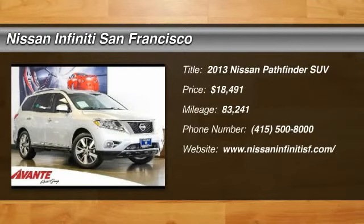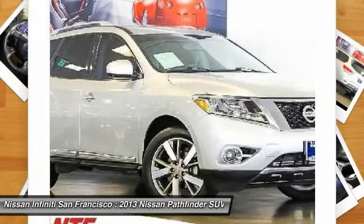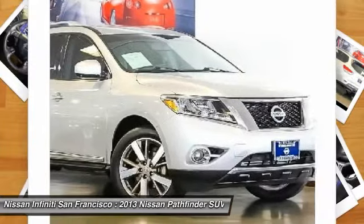You are going to love the 2013 Pathfinder. The Pathfinder has a premium interior with three rows of seating for up to seven passengers, as well as versatile seating and cargo configurations.